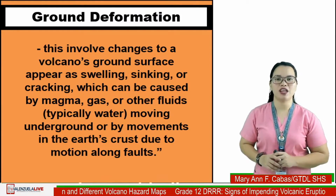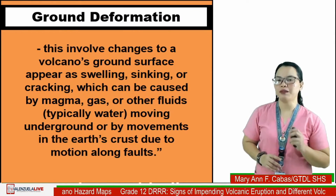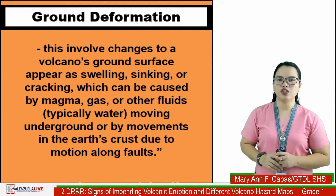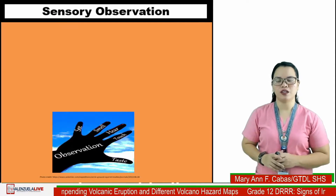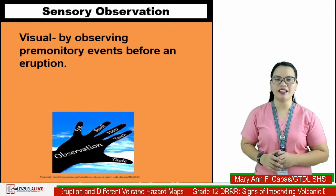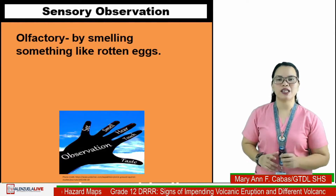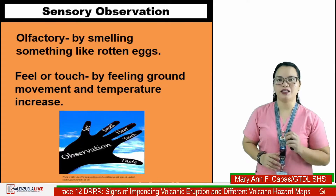Fourth: ground deformation — this involves changes to a volcano's ground surface such as swelling, sinking, or cracking, which can be caused by magma, gas, or other fluids typically moving underground or by movements in the earth's crust. Fifth: sensory observation — which includes visual observation of premonitory events before an eruption, auditory by listening to or hearing rumbling sounds, and olfactory by smelling something like rotten eggs, and feeling ground movement and temperature increase.